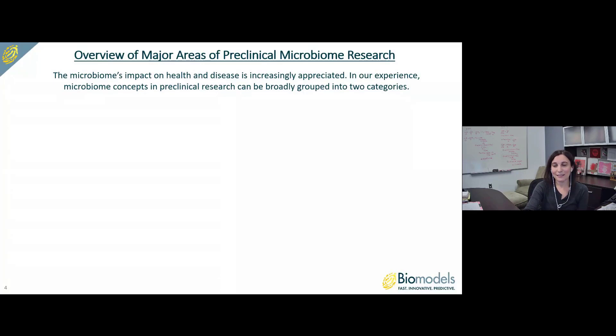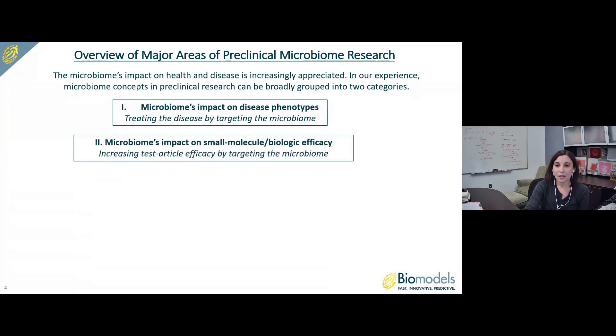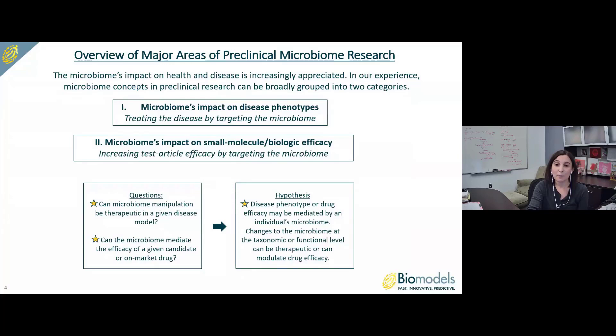The microbiome's impact on health and disease is increasingly appreciated. In our experience, microbiome concepts in preclinical research can be broadly grouped into two categories. The first encompasses experiments addressing the microbiome's impact on disease phenotypes, or experiments where we're treating the disease directly by targeting the microbiome. The second encompasses experiments addressing the microbiome's impact on the efficacy of small molecules or biologics — experiments where we're increasing test article efficacy by targeting the microbiome.